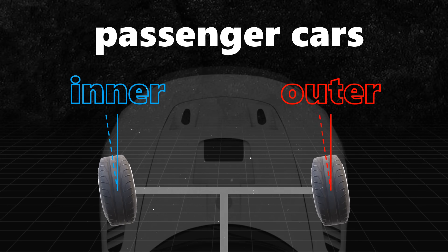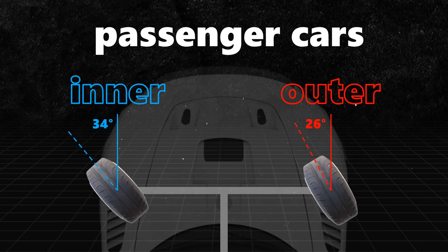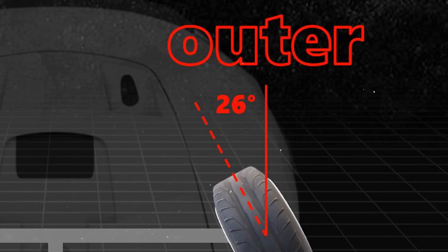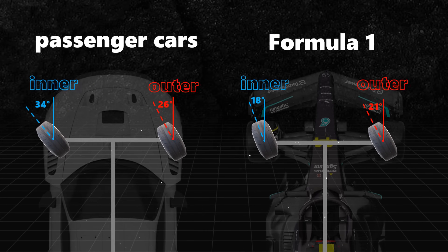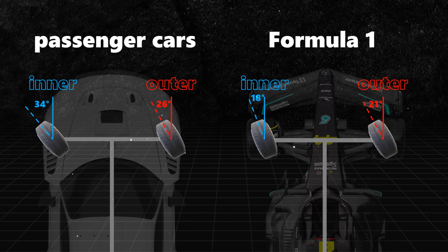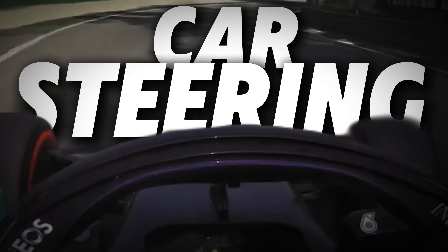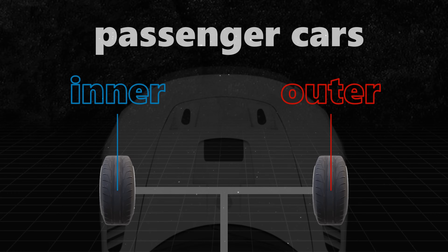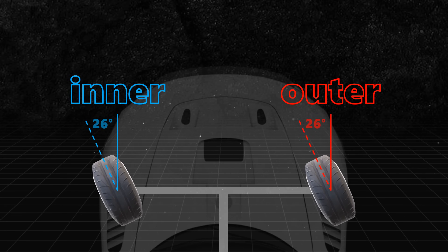You might think this is how your car looks when it turns, but in reality, it's actually like this. Take a look here. The steering angles of these two wheels are different. In most passenger cars, the inner wheel's steering angle is usually larger than the outer wheels. But in F1 cars, it's often the opposite — the inner wheel's steering angle is smaller than the outer wheels.